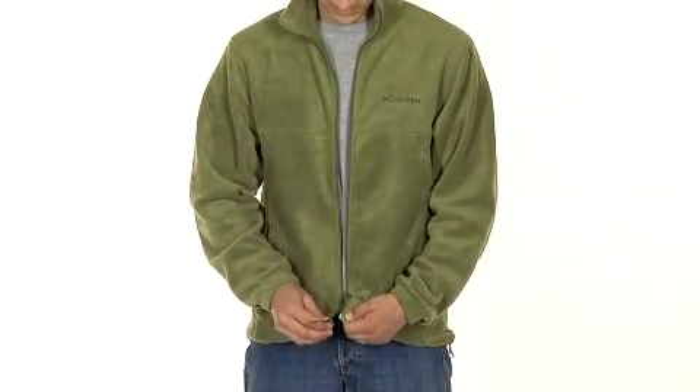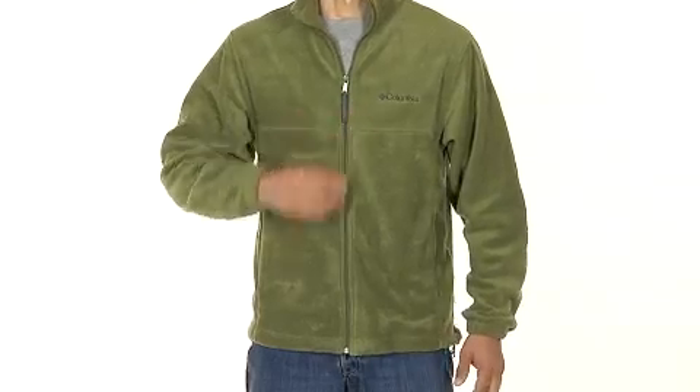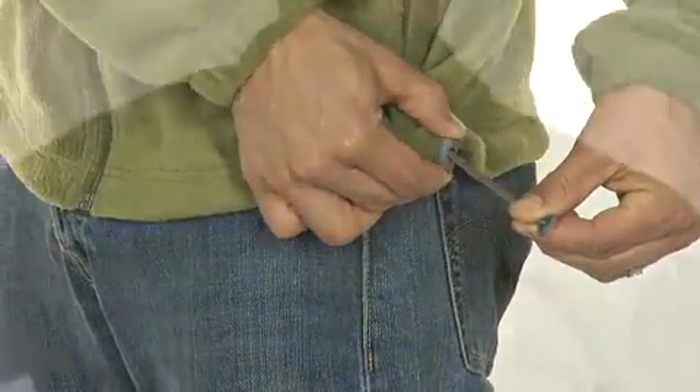With the full zipper, you can wear it open on brisk days or zip it up for an extra layer of protection during colder weather. If the wind starts to pick up, the drawcord hem helps shield you from chilly gusts.